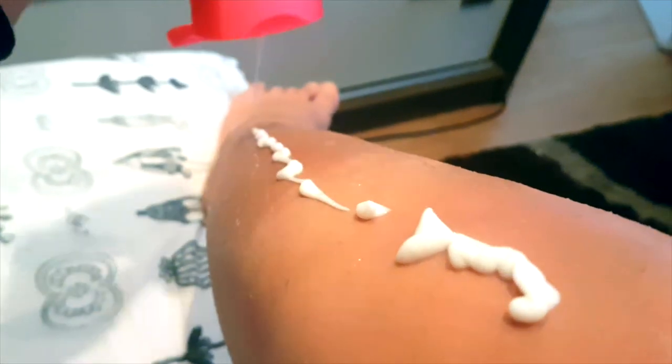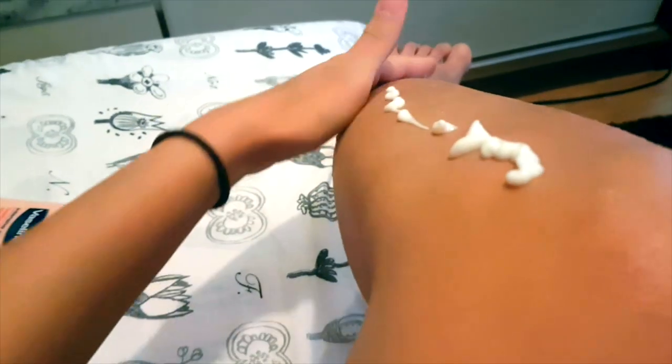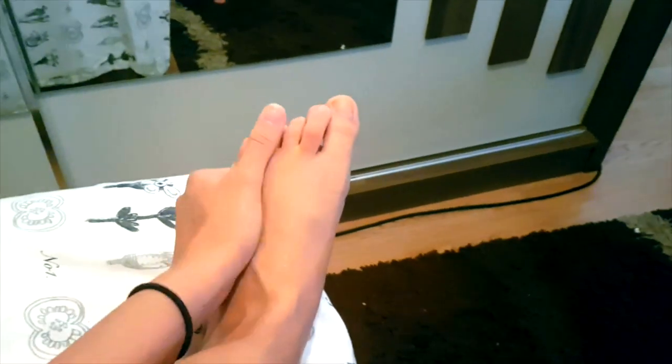Step number five: moisturize your entire body, because tonight is gonna be moist — and let's face it, lesbians love a little moisture. Rub it all over your body just like you want to love all over it, and don't forget the feet, because she might have a foot fetish.